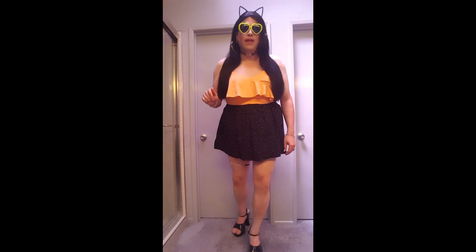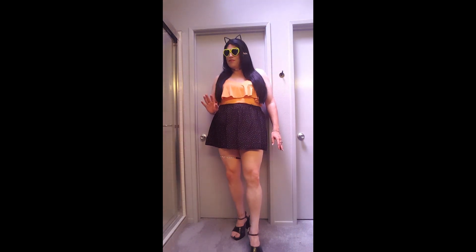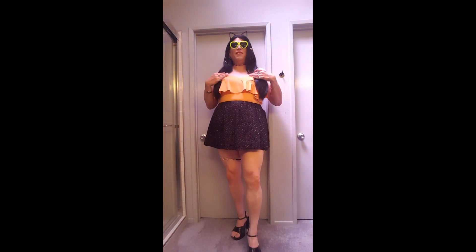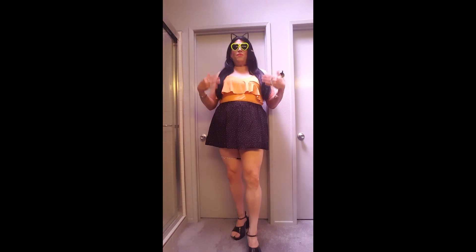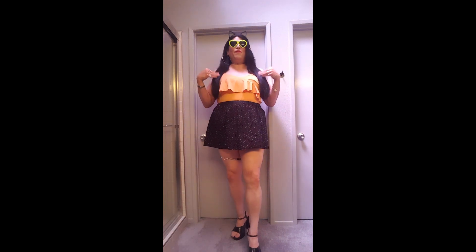Hi, it's me. It's Monica and this is an outfit video for an outfit that I call Orange Colorful Hearts. The reason I call it that is because I started with this really beautiful ruffled orange little tank top that came from H&M.